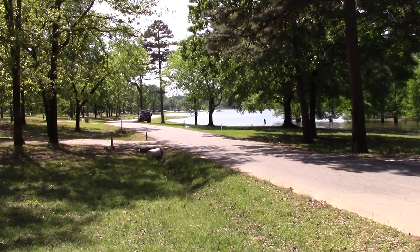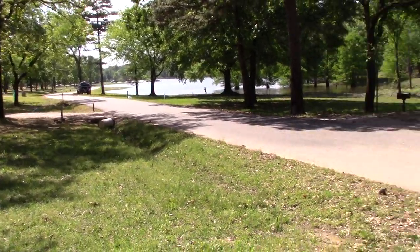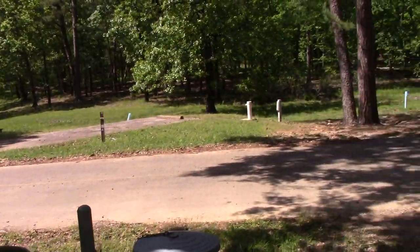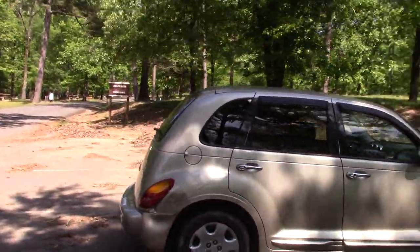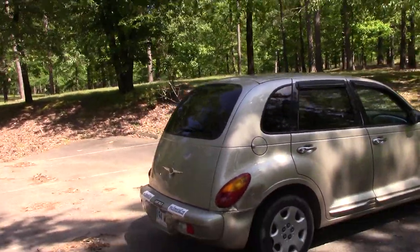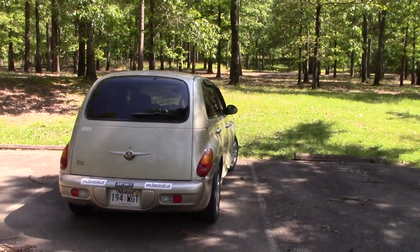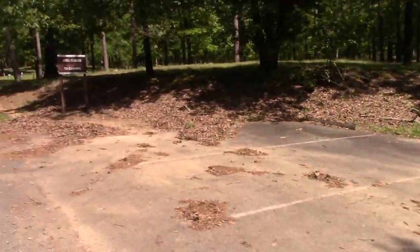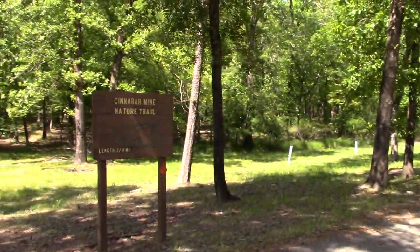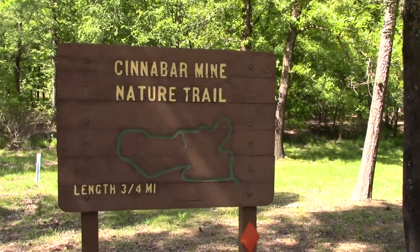There's a boat ramp here and we are back this way quite a bit at the end of this cove, and there's a parking area here. There are five parking spots here — plenty of room to park. Watch for this sign; this is your clue to finding where the trail starts.